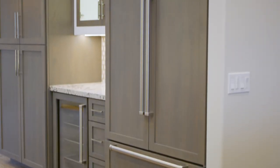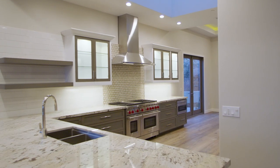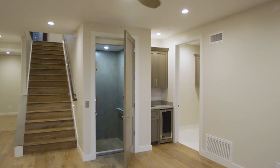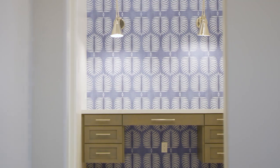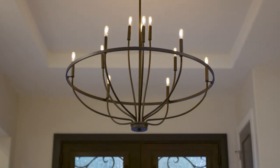Wolf oven, SubZero refrigerator, 10 to 12 foot ceilings, and stone countertops. Dual zoned air conditioning, custom cabinetry, solid wood doors, and the ability to custom design all of your fit and finishes.